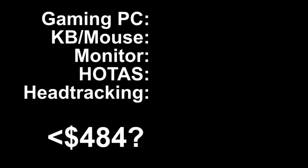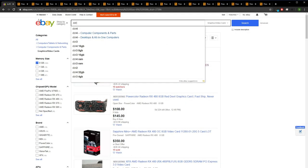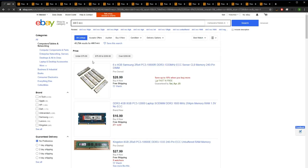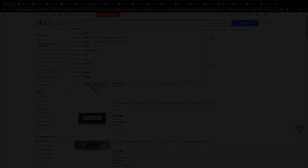So the rules are simple: have everything needed for a turnkey DCS setup for less than 484 bucks. Also, everything I bought or made should be easily found on marketplaces like eBay or Amazon. Given enough time, you should be able to buy and build a comparable system if you live in a similar market. So what did I end up with?